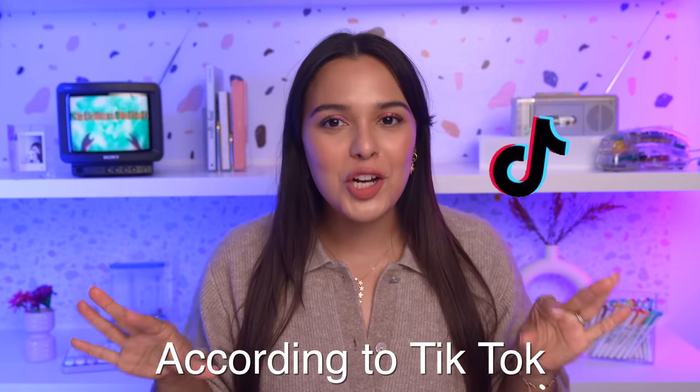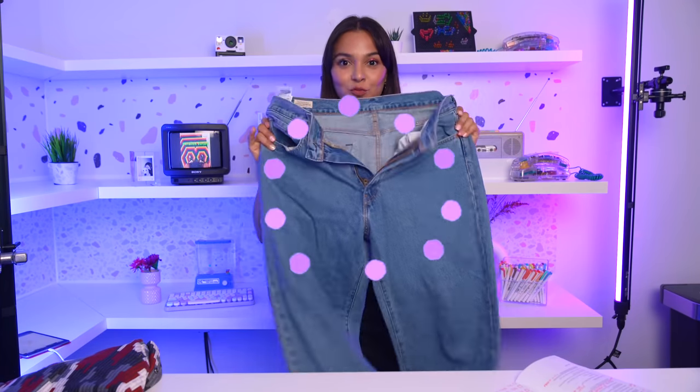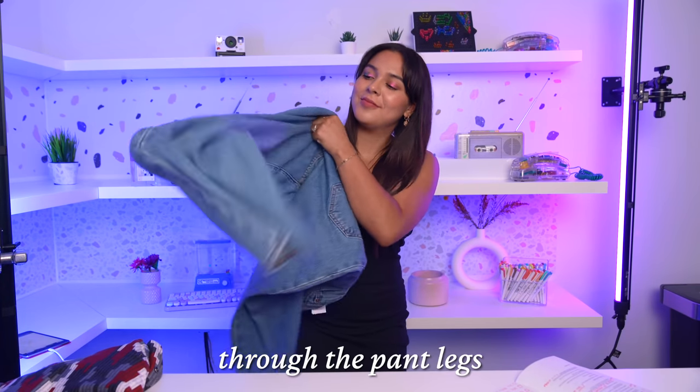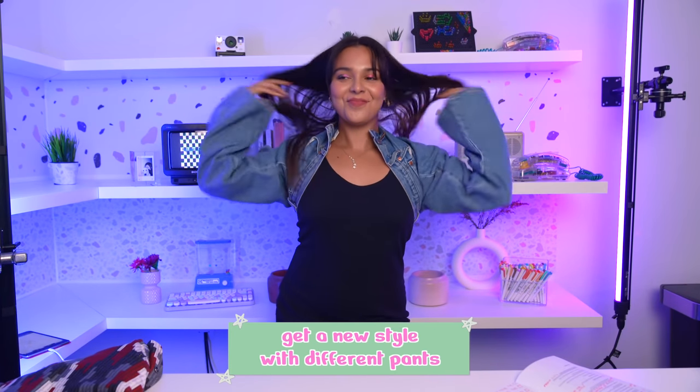According to TikTok, you can now use your pants as jackets. Yes, ma'am - sounds a little too good to be true, huh? Let's test it out. Here's some jeans of my husband's. Flip your arms through the pants legs kind of like this, then leave the zipper portion facing up. Look at that - what sorcery is this? I love it! You can pretty much get a new style with different pants. Is this one a little bit crazy or would you try it?